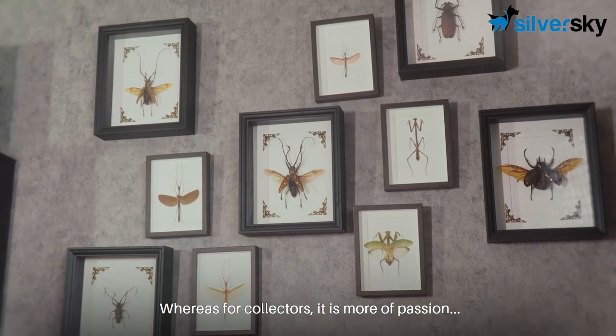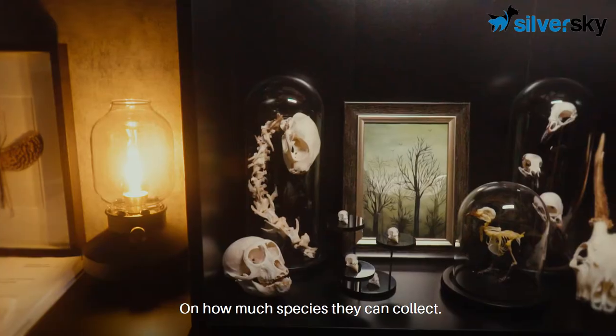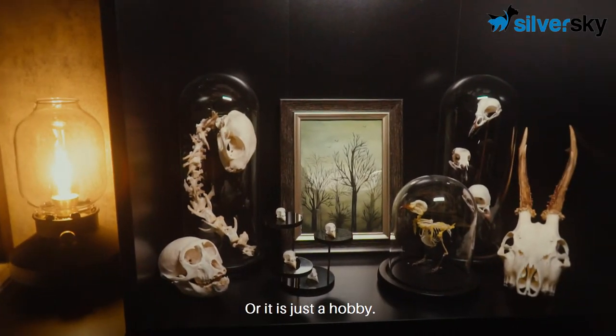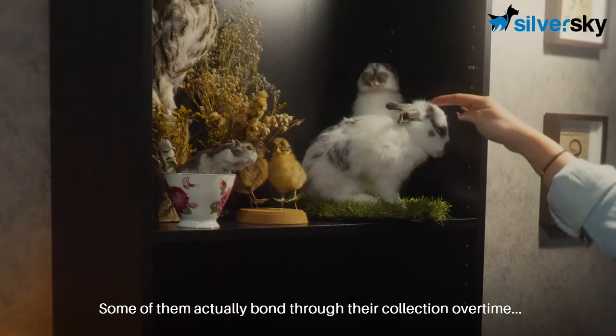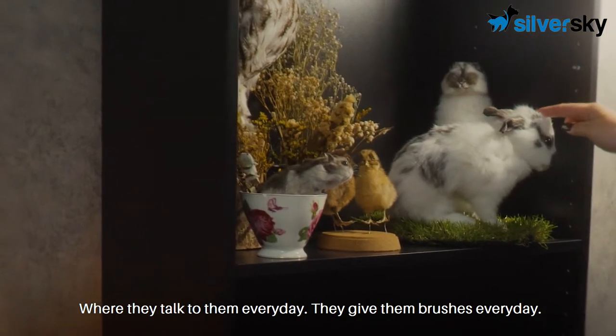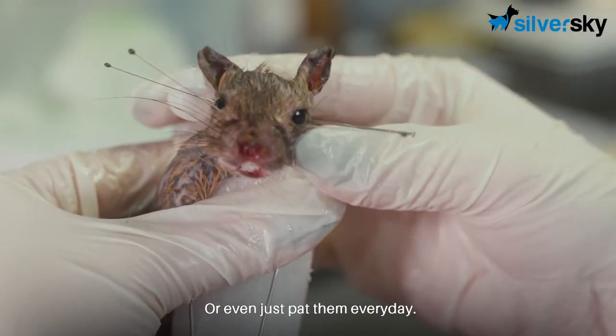Whereas for collectors, it is more of a passion — how many species they can collect — or it is just a hobby. Some of them actually bond with their collection over time where they talk to them every day, give them brushes every day or even just pet them every day.